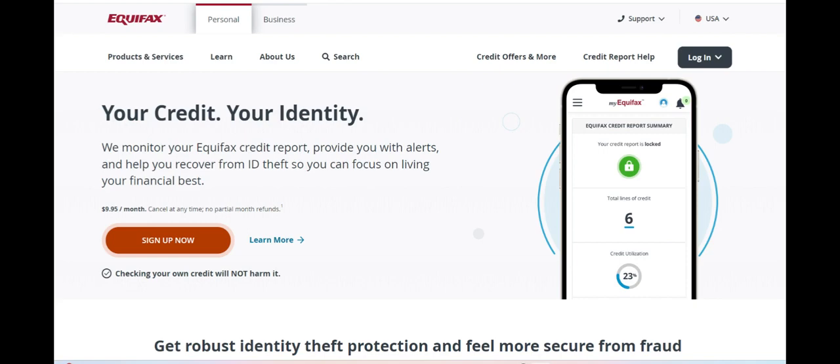With the ability to monitor credit reports, social security numbers, and financial accounts for up to four family members, the plan provides peace of mind to households concerned about identity theft risks affecting loved ones. This inclusive approach ensures that all family members receive robust protection against a wide range of threats.